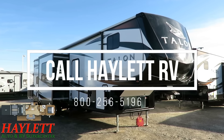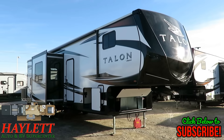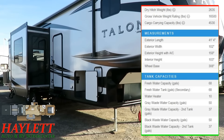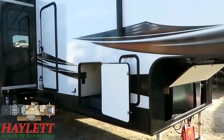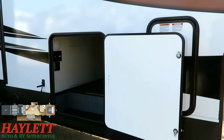12,440 pounds. Talon 413 here at Haylett RV of Coldwater, Michigan. This is my personal favorite of all the existing Talons — that being said, it's also the biggest. But what's great about all the Talons is their consistency and the really smart, intelligent feature equipment complement that they have.